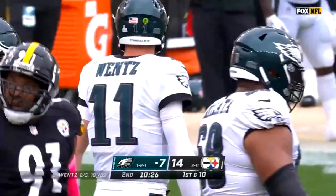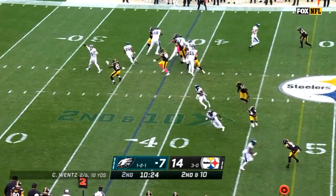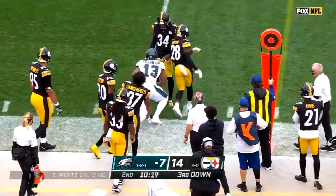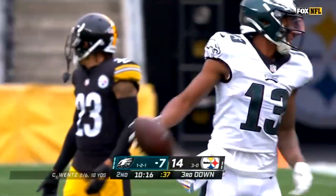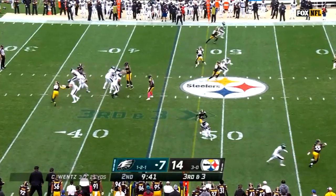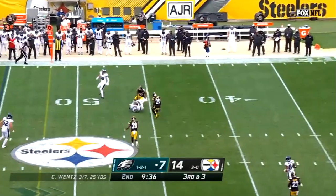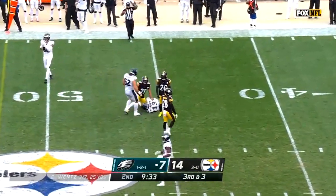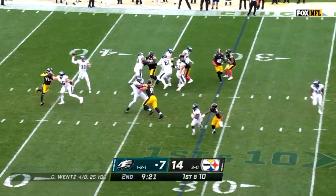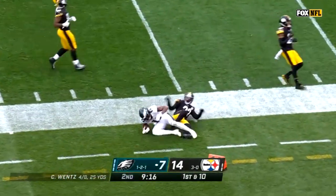Wentz once again looking for Fulgham. Second and ten. Wentz completes it to Fulgham — so he's gone to Fulgham three straight times. Wentz escapes, stays on his feet, throws, and it is Fulgham who makes the catch. First and ten from the Steelers 31. Wentz throws and it's Fulgham — bounces off the tackle, tested by Minka Fitzpatrick.